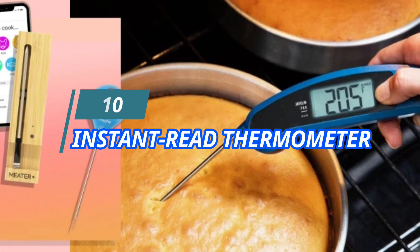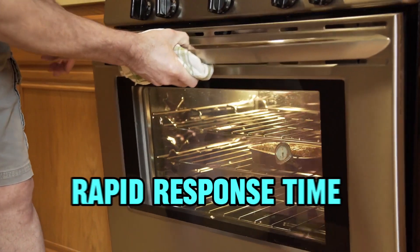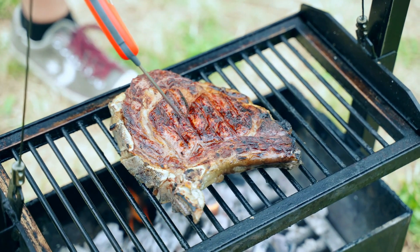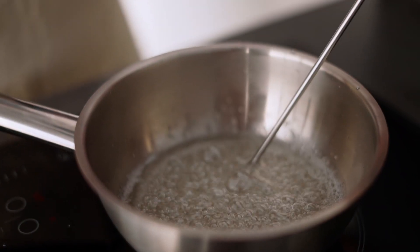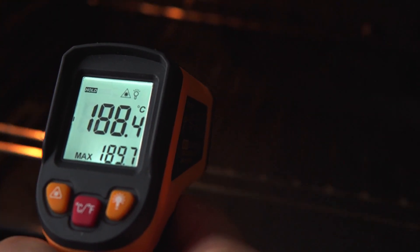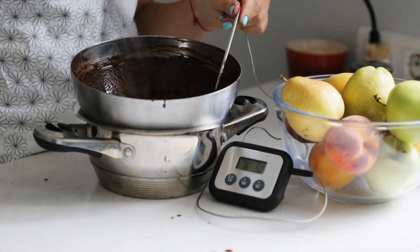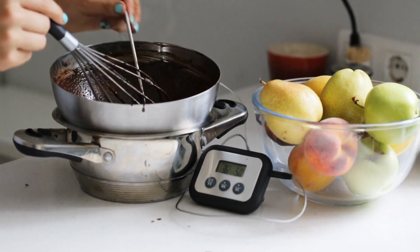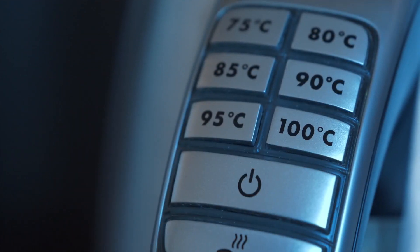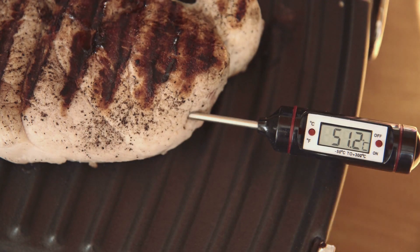10. Instant Read Thermometer. An instant read thermometer is an indispensable kitchen tool for achieving perfect cooking results every time. With its rapid response time and accurate temperature readings, it ensures that meats, poultry, and baked goods are cooked to perfection. Whether you're grilling steaks, roasting chicken, or baking bread, an instant read thermometer provides confidence and precision by eliminating guesswork and preventing overcooking or undercooking. Its compact size and user-friendly design allow you to easily check food temperatures at a glance, making it essential for both novice and experienced cooks alike.